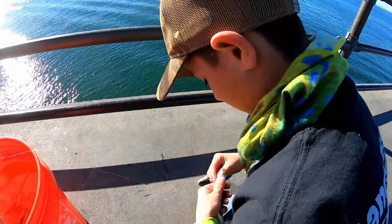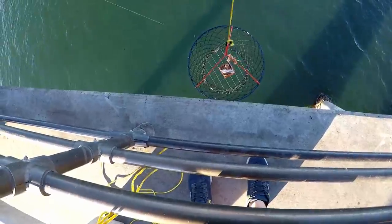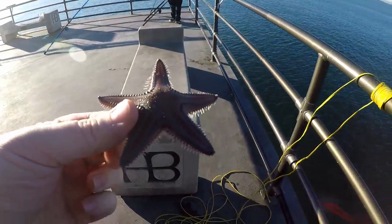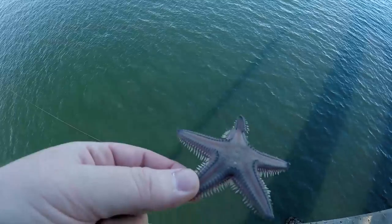Luke's going to try a halibut rig — we have it in the water currently. Bringing up the crab trap — that one's trying to slide through. I got a little starfish too. He's kind of broken, but that's sweet. Little starfish, leap of faith — whee!